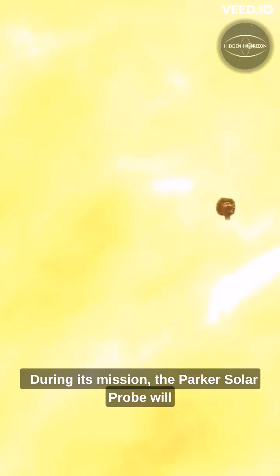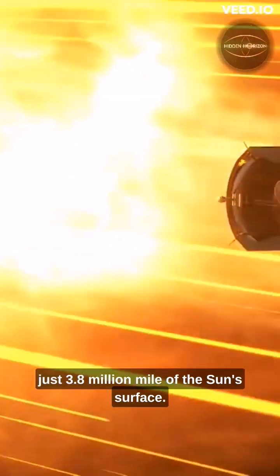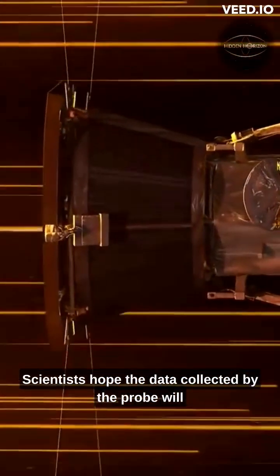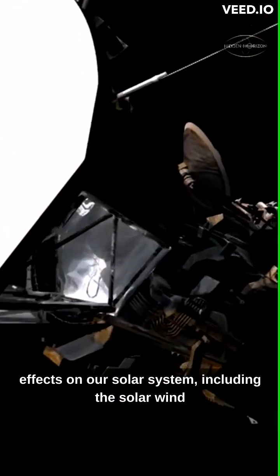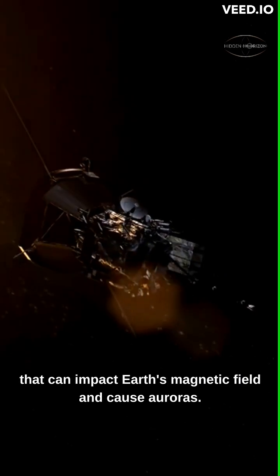During its mission, the Parker Solar Probe will make 24 orbits around the sun, coming within just 3.8 million miles of the sun's surface. Scientists hope the data collected by the probe will help them better understand the sun's behavior and its effects on our solar system, including the solar wind that can impact Earth's magnetic field and cause auroras.